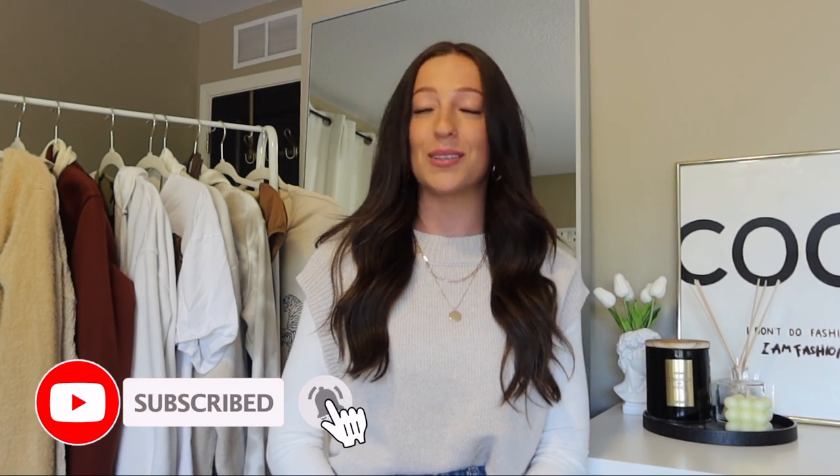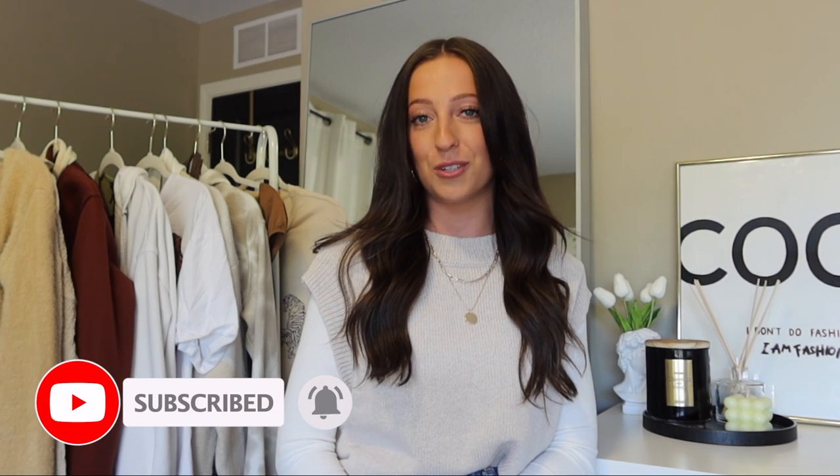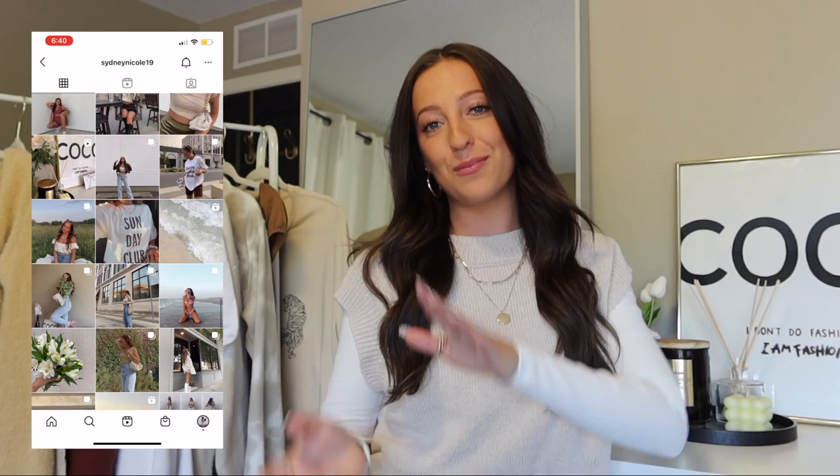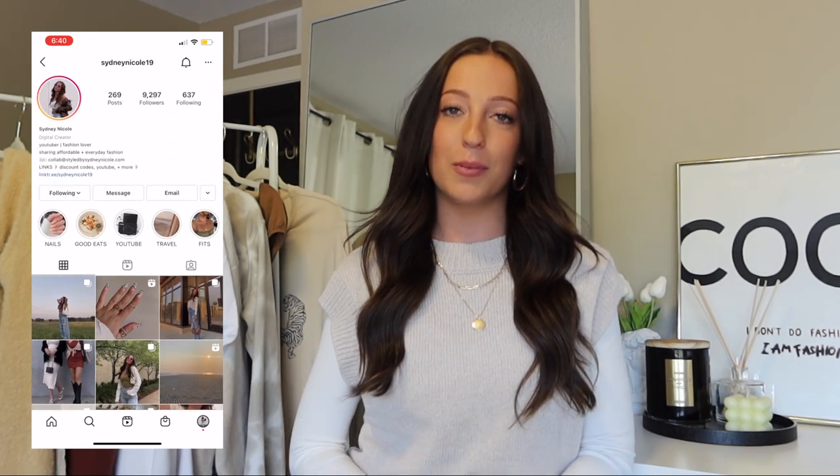Another thing that's down there in that description is that subscribe button. So if you haven't already, it would literally mean the world to me if you subscribe to my YouTube channel. I post videos every single Sunday and Wednesday, so tons of fashion content over here and tons of fashion content over on my Instagram, so check that out too. The link will be in the description.